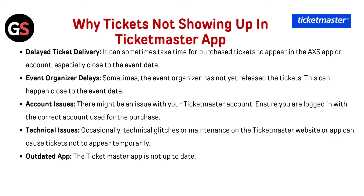Delayed ticket delivery: it can sometimes take time for a purchased ticket to appear in your account, especially close to the event date. Event organizer delays: sometimes the event organizer has not yet released the tickets, which can happen close to the event date. Account issues: there might be an issue with your Ticketmaster account — ensure you are logged in with the correct account used for the purchase. Technical issues: occasionally technical glitches or maintenance on the Ticketmaster website or app can cause tickets not to appear temporarily.